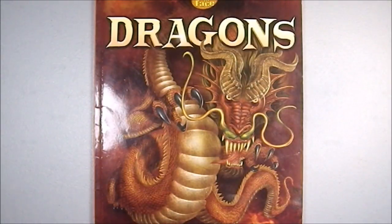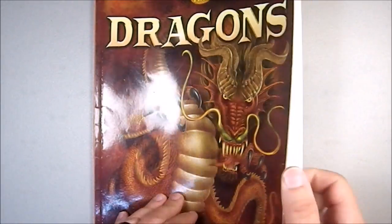Greetings to YouTube. Today we're looking at Dragon. This is a face-to-face book — Face to Face with Creatures from Myths and Legends.